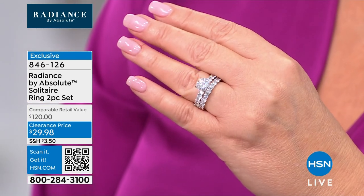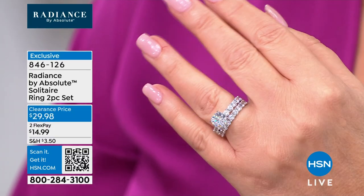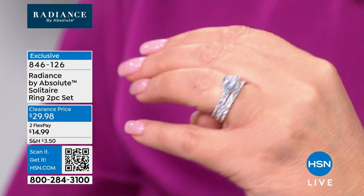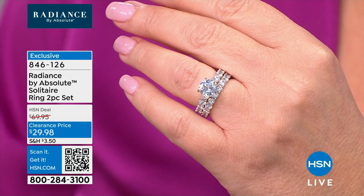It's coming up! Paul, this was $120. We marked it down to $29 for the set — it's almost $100 off. With that gorgeous Tiffany setting, $14.99 gets this home on FlexPay. Make your way to a phone. It's going to blow out of here today.